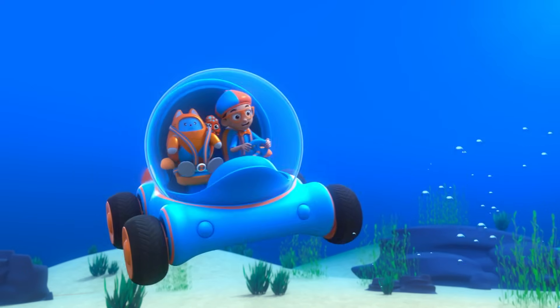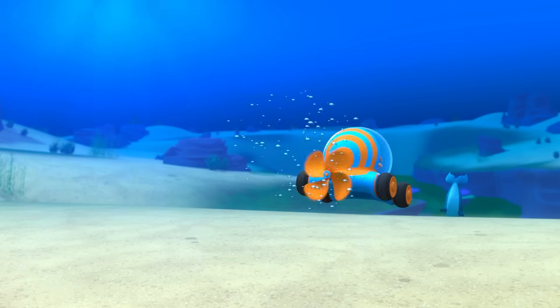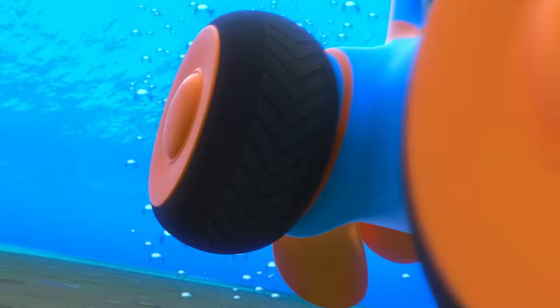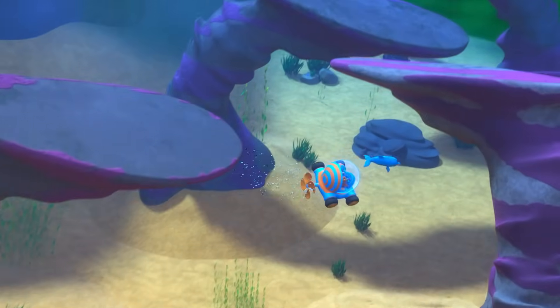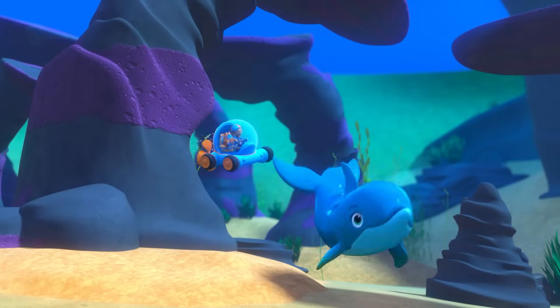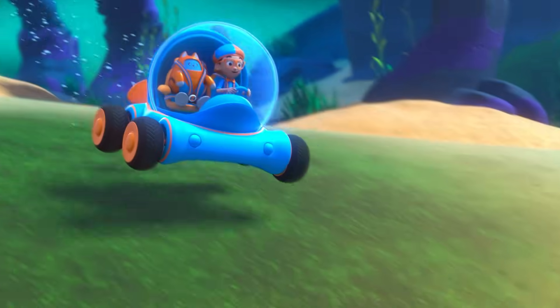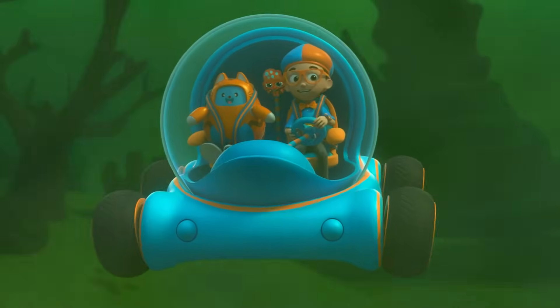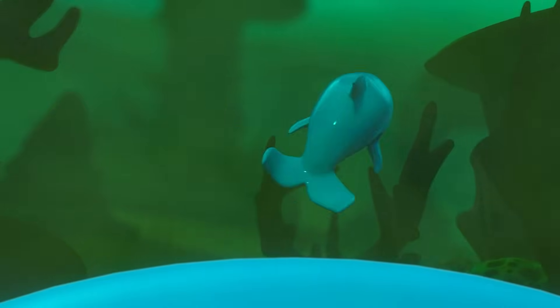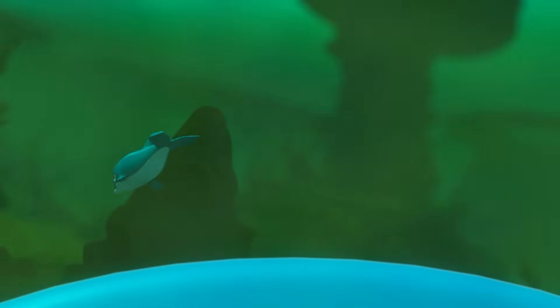Follow, pursue, chase — here we come, little dolphin! Whoa, it's so murky. It's murky and hard to see because of all the sand floating in the water. Whoa, look out!